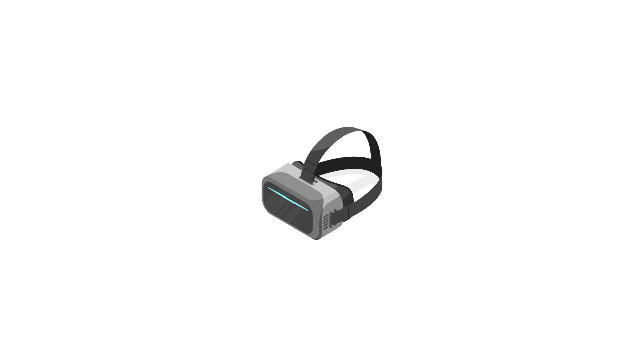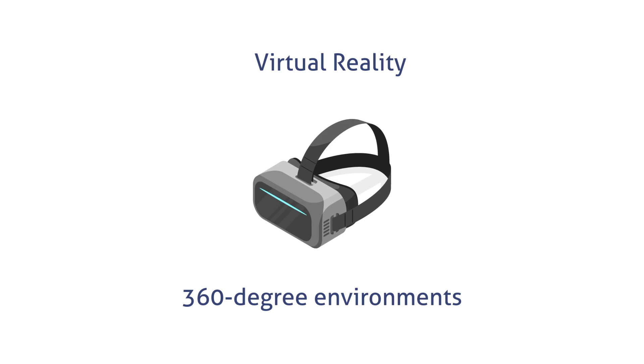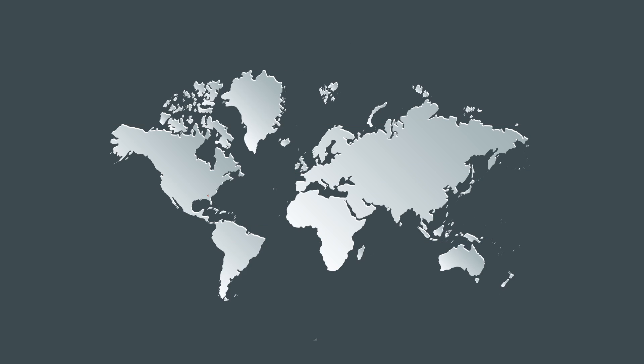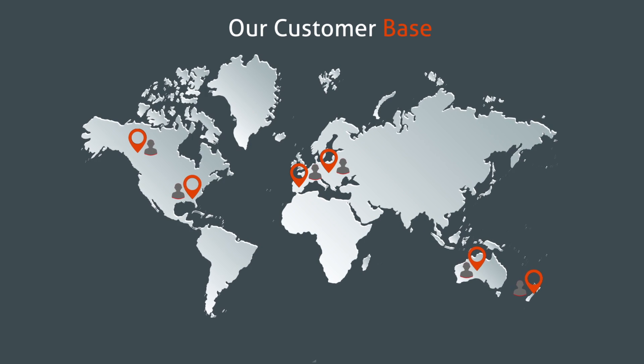We also use the latest technology to create immersive VR models that provide 360-degree environments to experience design solutions and rendered 3D models. Our customers are based in the US, UK, Canada, Europe, Australia and New Zealand, and in most cases we have worked with the same set of customers for almost a decade as an integral part of their design team and part of their overall design workflow.